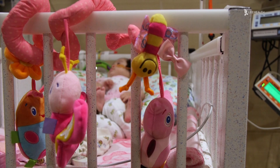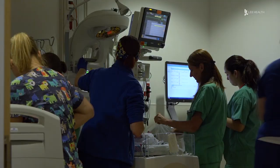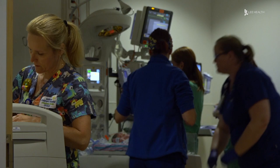Families can bring in some stuffed animals, some personal blankets, some personal things from home that feel a little bit more normalized, so when they walk in the room and they see all of the equipment, it's less scary for the families. The state-of-the-art facility is certified to care for the smallest and sickest patients.